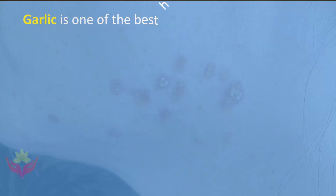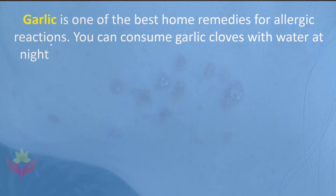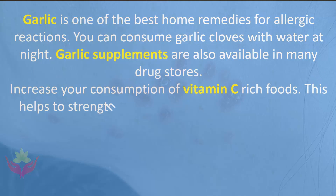Garlic is one of the best home remedies for allergic reactions. You can consume garlic cloves with water at night. Garlic supplements are also available in many drug stores. Increase your consumption of vitamin C rich foods, as this helps to strengthen immunity and protects you from infections and illnesses.